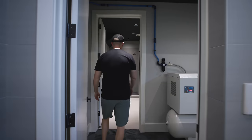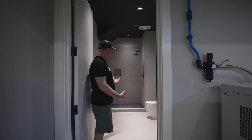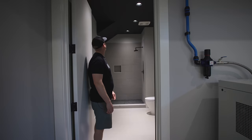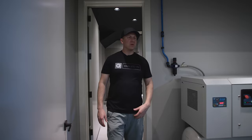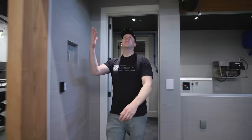The bathroom is in progress — we didn't have anything to do with it, but it features a Toto toilet, a Newport Brass faucet, and a black ceiling with harbor gray walls, flat paint throughout, and white dove trim. Perfect.